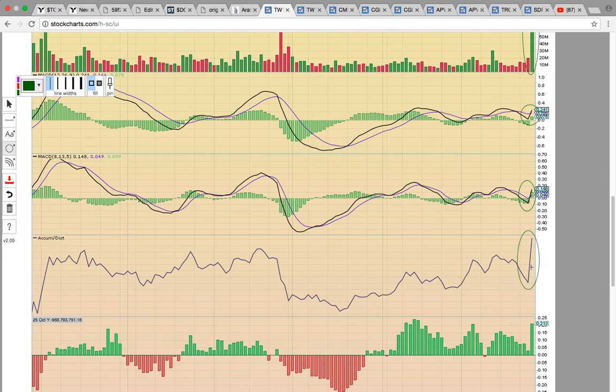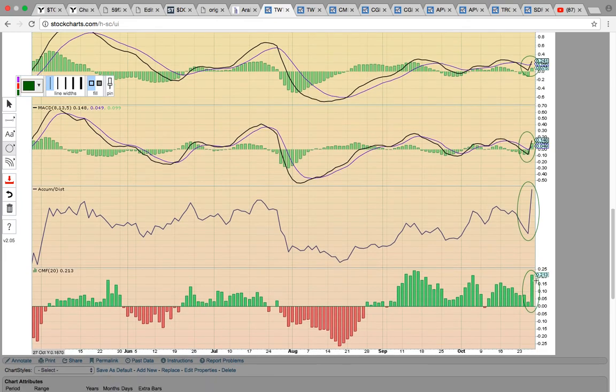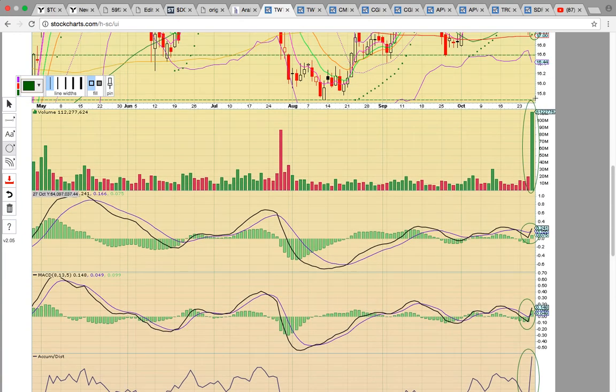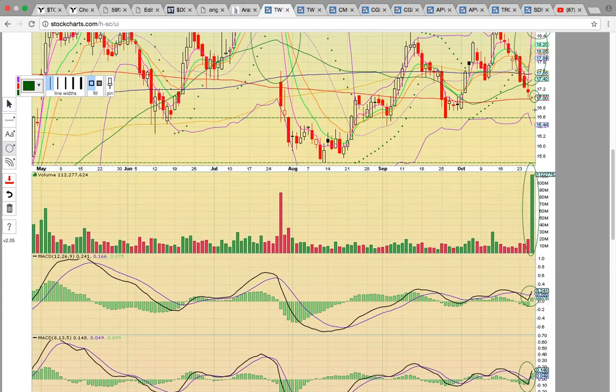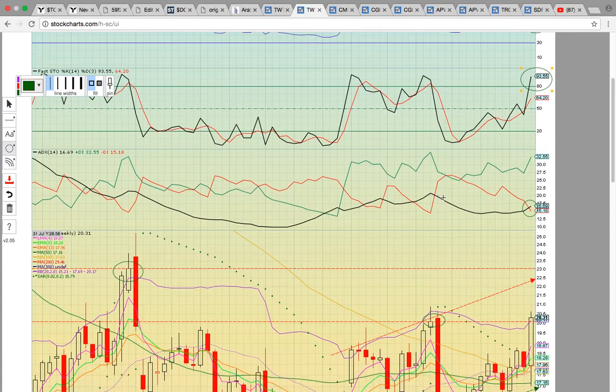Check out the big spike on accumulation distribution and a big spike on the Chaikin money flow histogram. These are all signals of loading — signals of the start of a new uptrend. The big volume behind the move is what is convincing that this was a bullish move that could be sustainable.